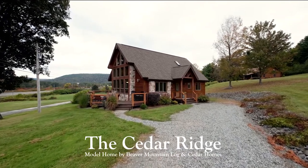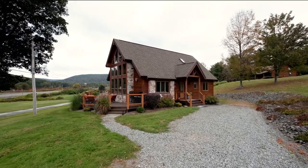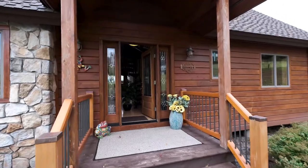The Cedar Ridge is our 1,700-square-foot, three-bedroom, two-bath model home at our Hancock, New York offices. It offers a wraparound deck outside and an open floor plan inside.